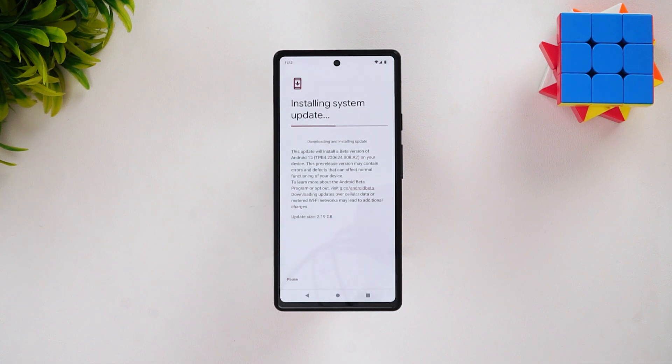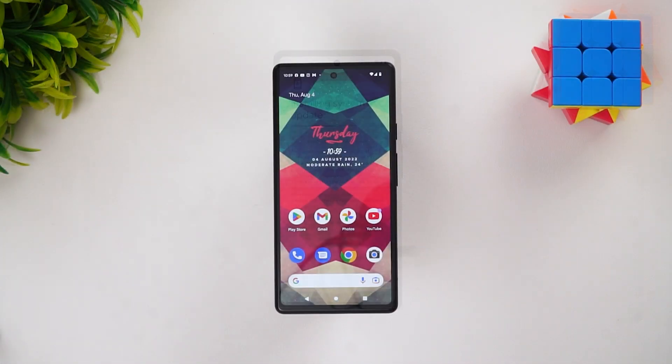This may not be the stable version — it might have bugs. If you are using a Pixel 6a as a test device, it is probably worth trying the Android 13 update. We are going to update it now and then come back and show you what features it has.